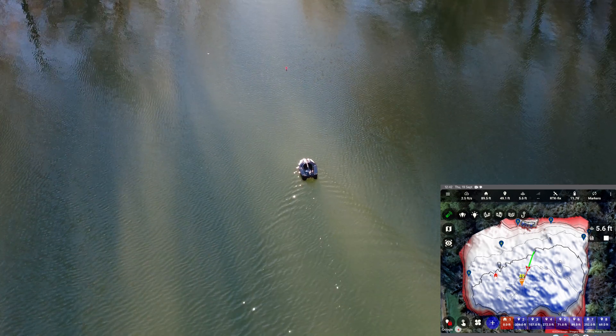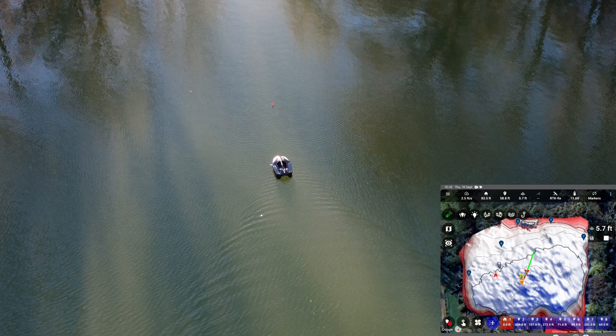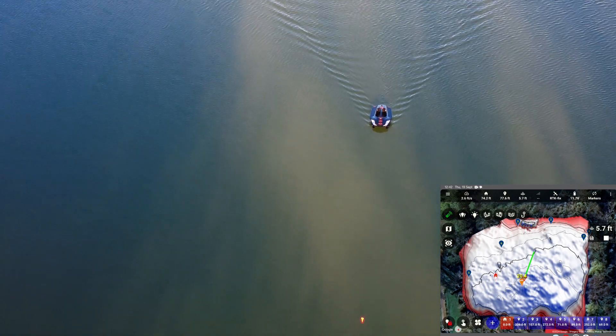CarpPilot Pro offers effortless control with its intuitive interface. Set waypoints, automate baiting tasks and create real-time depth maps with a few taps. It's like having a co-pilot dedicated to your fishing success.